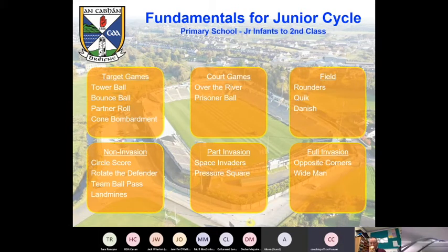Another aspect of the Gaelic start is obviously not all stations — they want to play games. So six different fields of games from the GEA's point of view: target games, court games, field games, non-invasion, part-invasion, and then full-invasion games. There are a couple of different examples of each of those types of games in it.